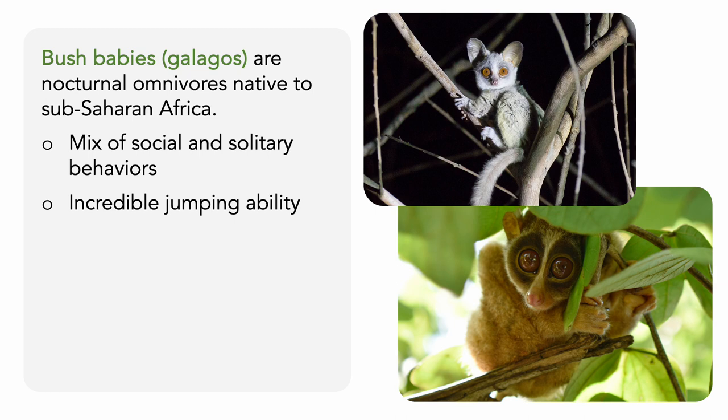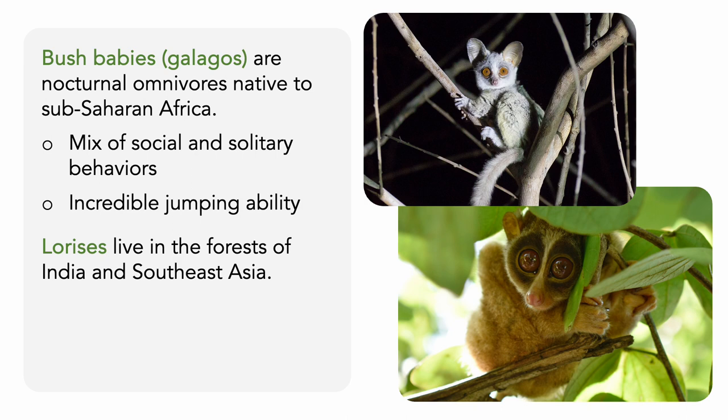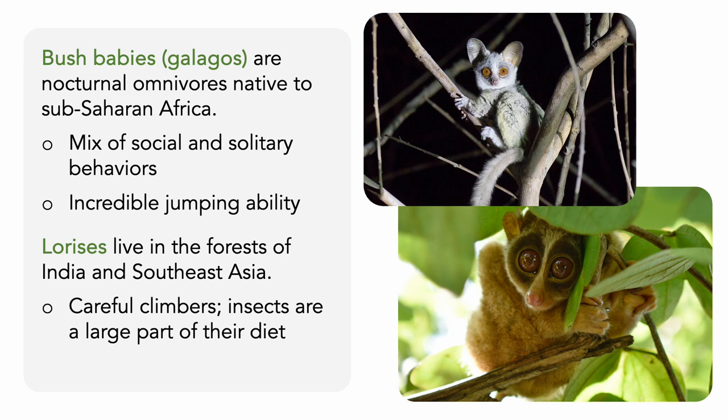Sister to bush babies are the lorises, which live in the forests of India, Sri Lanka, and portions of Southeast Asia. Like bush babies, lorises are nocturnal and have a very good grip. However, their tails are short or absent, and instead of jumping about, lorises move slowly and carefully, including when they're foraging for insects, which are a large part of their diet.